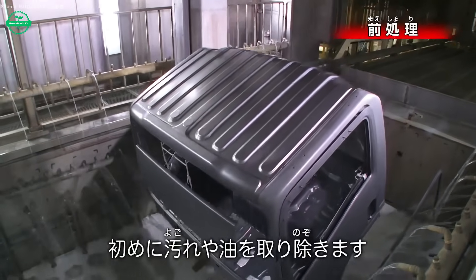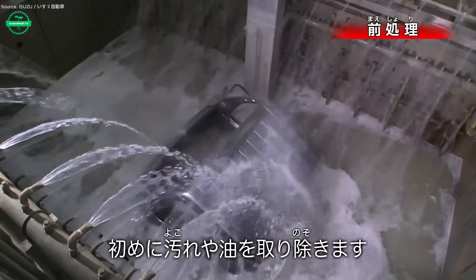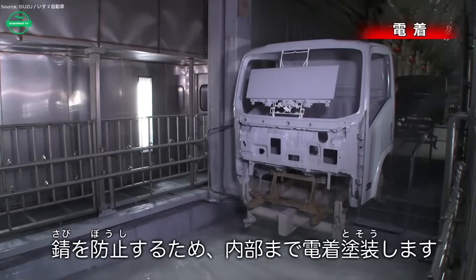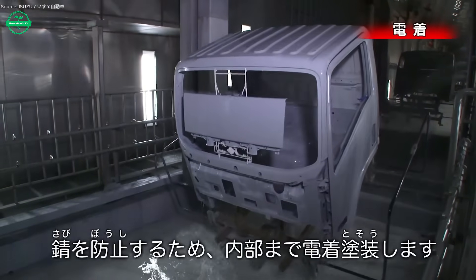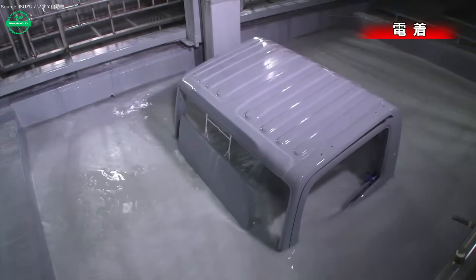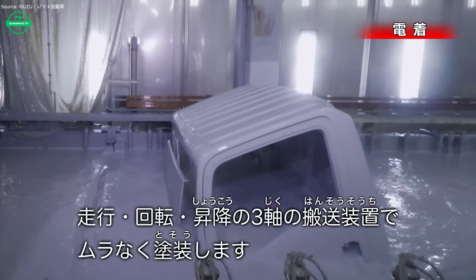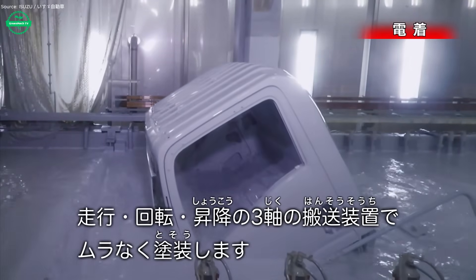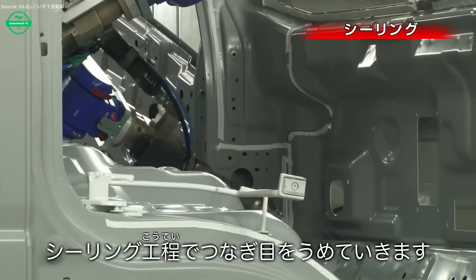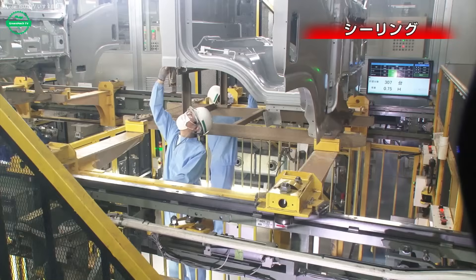The truck body rolls into the paint bay, a clean, controlled environment where finish meets protection. First, surfaces are prepared — metal panels sanded and masked, edges sealed to ensure even coating. Then comes the primer coat, laying down a corrosion-resistant foundation that guards steel against rust and weather. Next, the base coat sprays on in uniform layers. Each pass of the spray gun deposits color with a glossy depth, hiding tooling marks and gray metal. Flash time follows — brief pauses to allow solvents to escape so the coat cures evenly, preventing runs and defects.